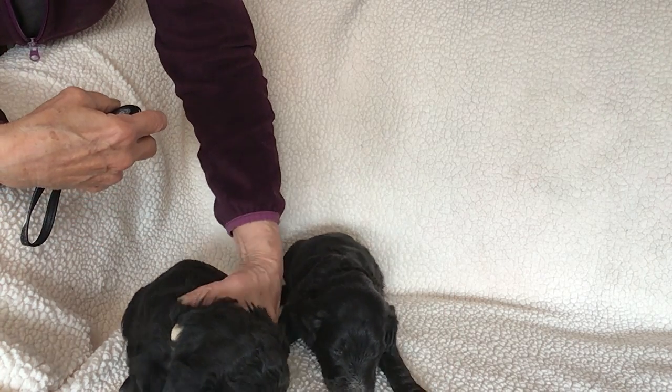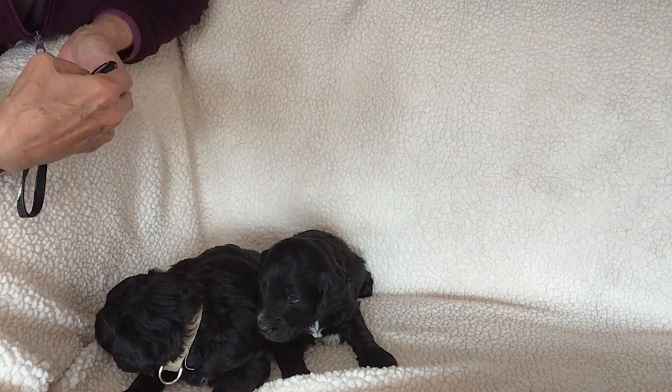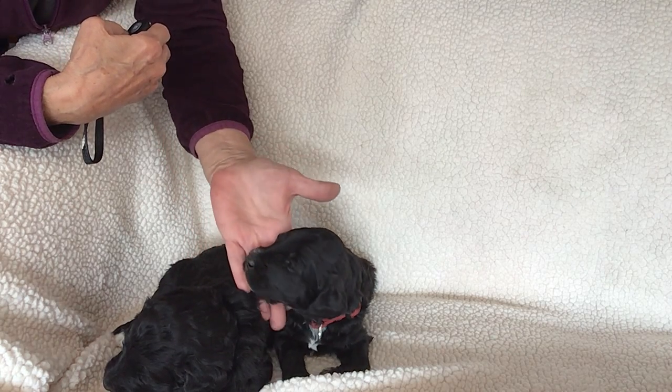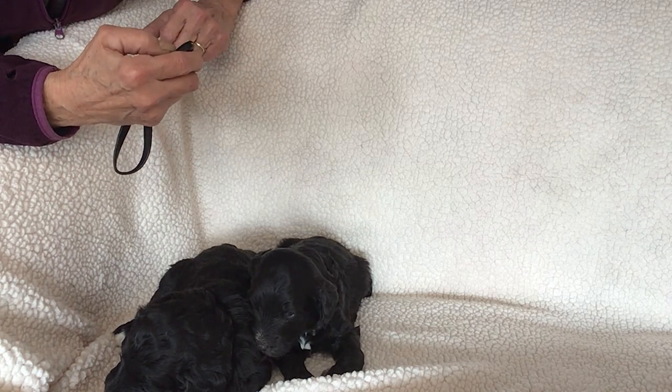So there's the two boys. They aren't doing much of anything yet — they're just too little. They just got on their feet and are starting to walk around. Let me know what you think.